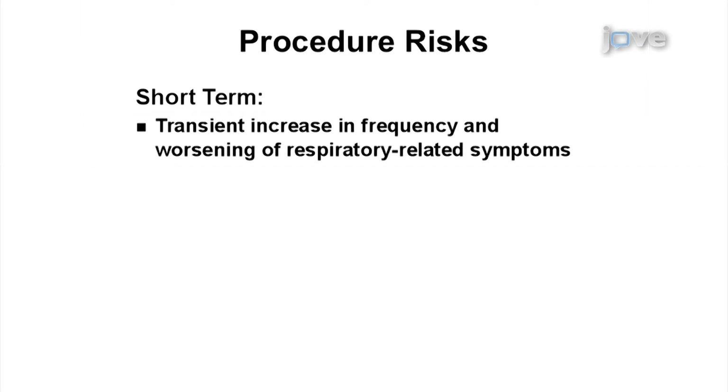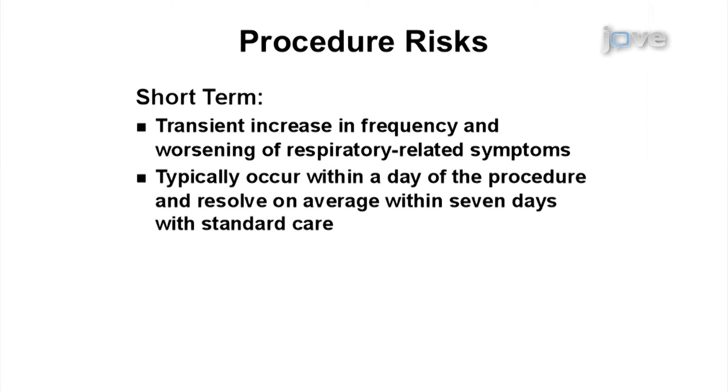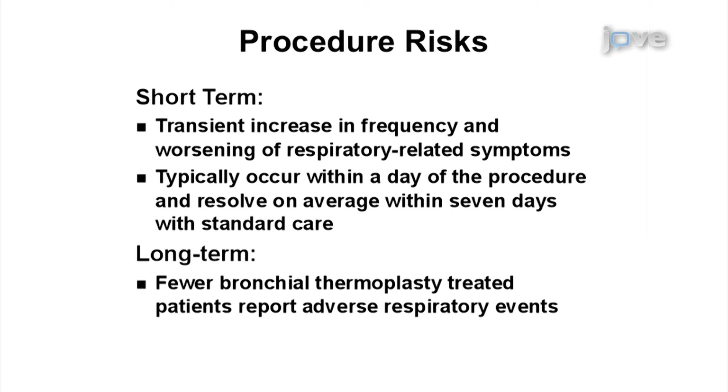In the period immediately following bronchial thermoplasty, there is typically an expected transient increase in the frequency and worsening of respiratory-related symptoms, of the type expected following bronchoscopy in patients with asthma. These events typically occur within a day of the procedure and resolve on average within 7 days with standard care. In the long term, fewer bronchial thermoplasty-treated patients report adverse respiratory events.